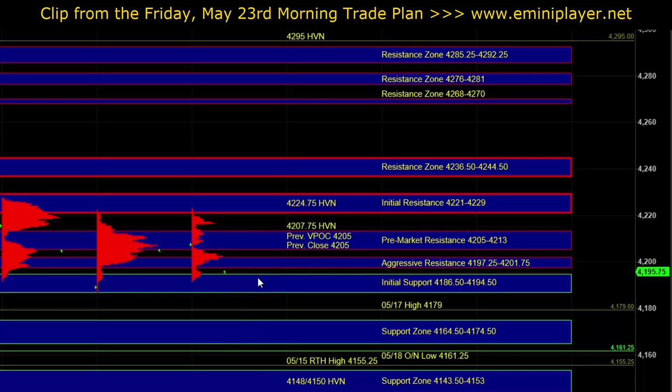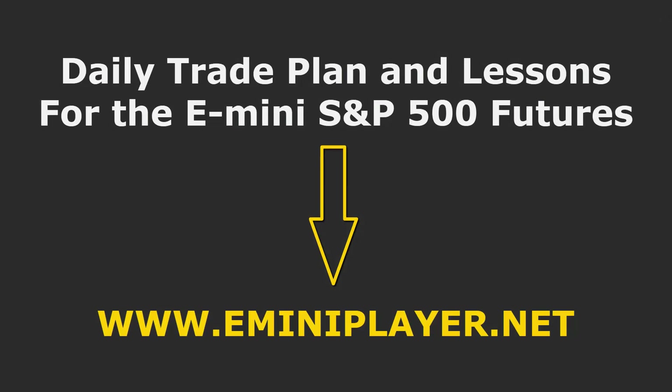Responsive buyers may still be active on first test at those lower levels. The lower the market pushes, the better the support it will run into, the more exhausted the range will get, and the higher the odds that responsive buyers will step in. That is the market context and plan heading into the open. Let's see how the real-time situation shapes up and how the market behaves at the initial support zone — that's going to help set the bias and tone early off the open.